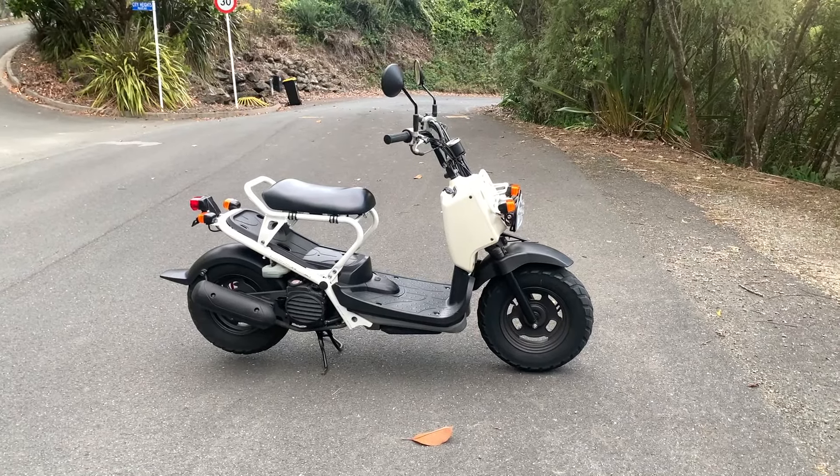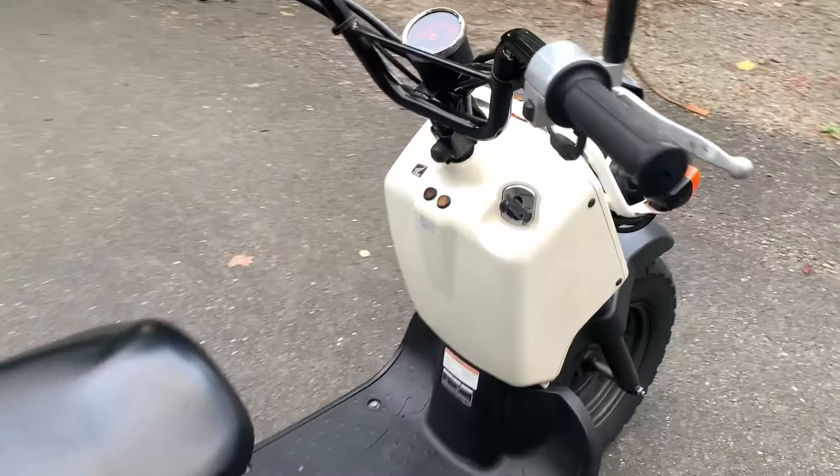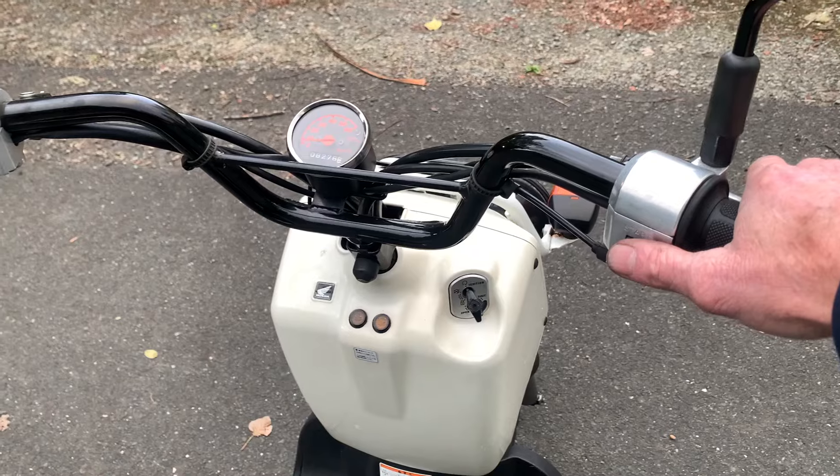The Honda Zuma NPS, also known as the Ruckus in Canada and the US, is a unique scooter known for its rugged design and practical features. Here's a breakdown of its key characteristics.